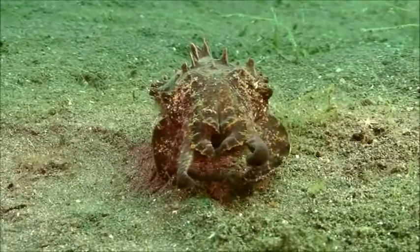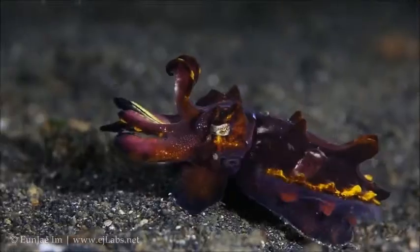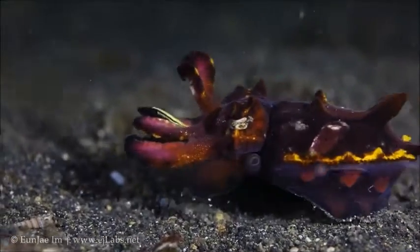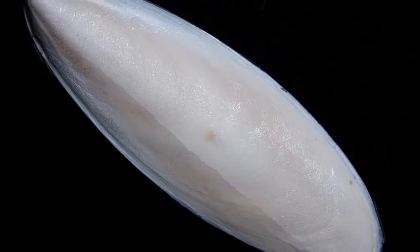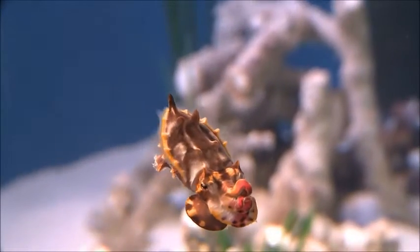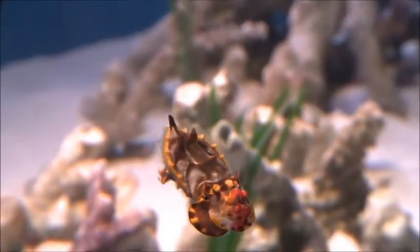Cuttlefish are mollusks like snails and clams, but they do not possess an exterior shell. They possess an internal shell called a cuttlebone. Their cuttlebone is divided into many chambers in which they can fill or empty with air to maintain buoyancy.